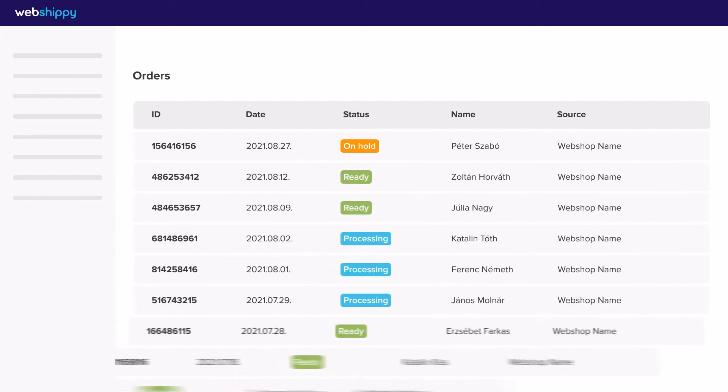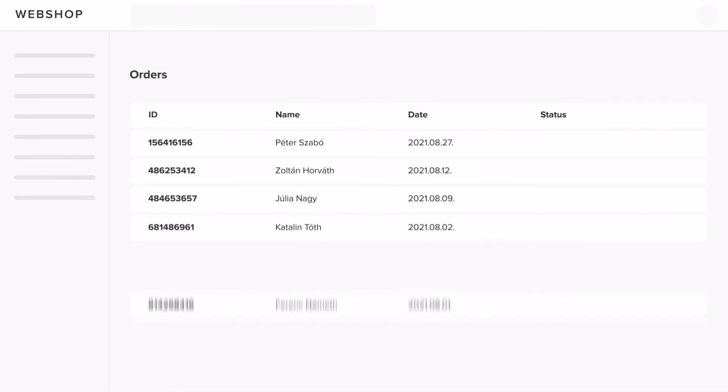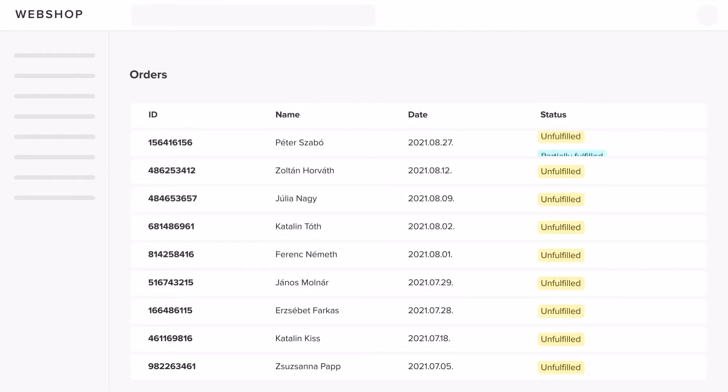By connecting different systems, your orders will automatically appear on the Webshipy interface, so we can start processing them as soon as possible. When we close the package and hand it over to our delivery partner, our system will automatically update the status of your order on the interface of your online shop.